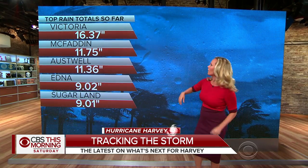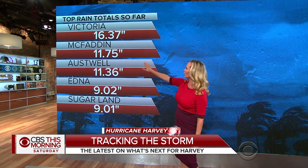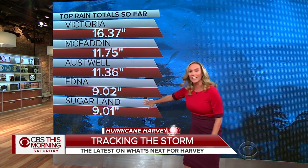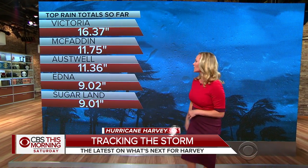Let's take a peek at what's already on the map. Victoria already over 16 inches of rain. McFadden over 11, almost 12 inches of rain. We're at almost 11 and a half inches in Ostwell. Edna, 9 inches. Sugar Land, 9 inches. And it has only just begun. Again, we're talking about days of rainfall to come.